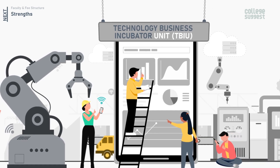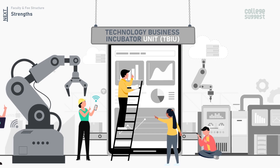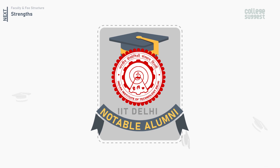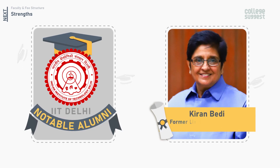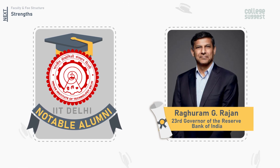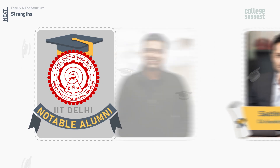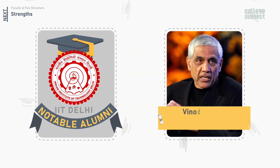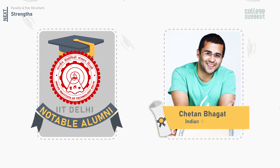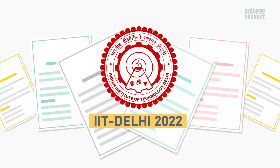The Technology Business Incubator Unit, or TBIU, at IIT Delhi helps in promoting new tech entrepreneurs and startup companies. Some of the notable alumni of IIT Delhi include Kiran Bedi, former Lieutenant Governor of Pondicherry; Raghuram Rajan, 23rd Governor of the Reserve Bank of India; Sachin Bansal, Co-Founder of Flipkart; Deepinder Goyal, Founder of Zomato; Vinod Khosla, Co-Founder of Sun Microsystems; and Chetan Bhagat, Indian novelist.